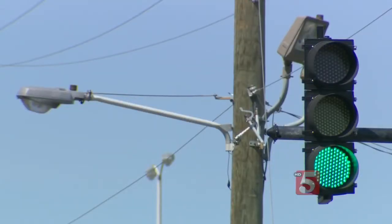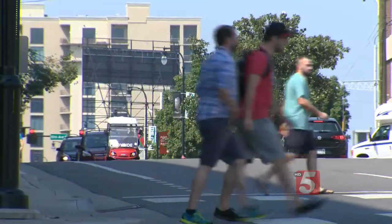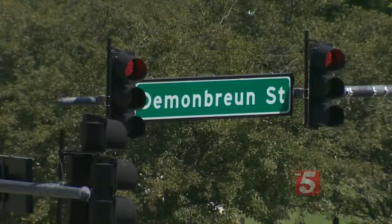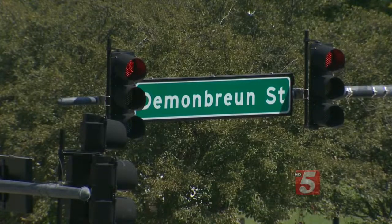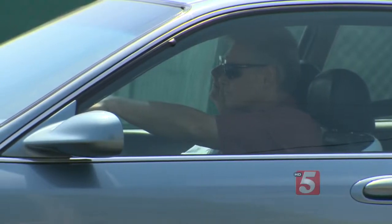Moritz says these new lights are very similar to what we're used to seeing. The biggest difference is that they're all connected to a network that allows them to communicate with each other, and they can change as needed.